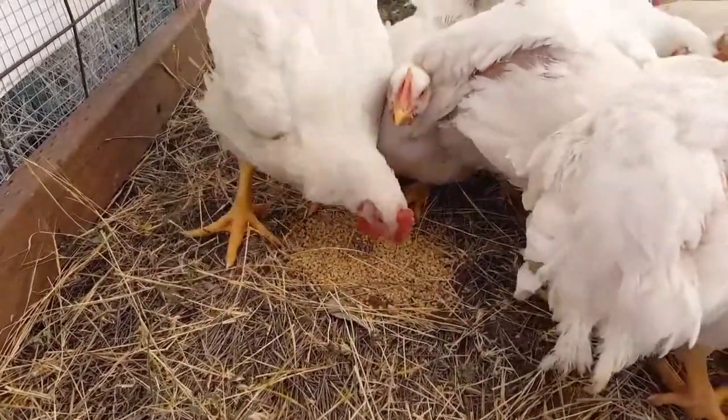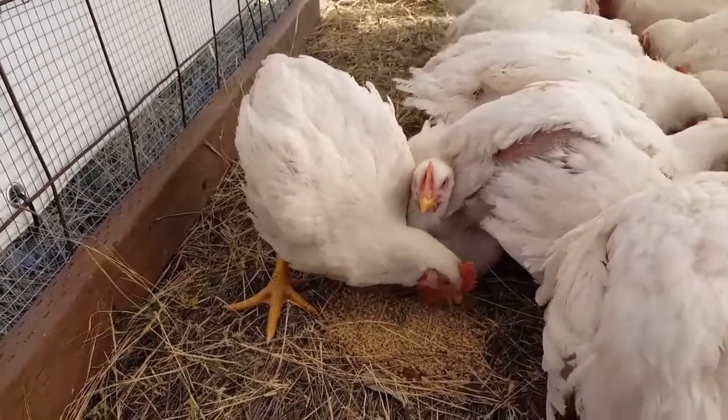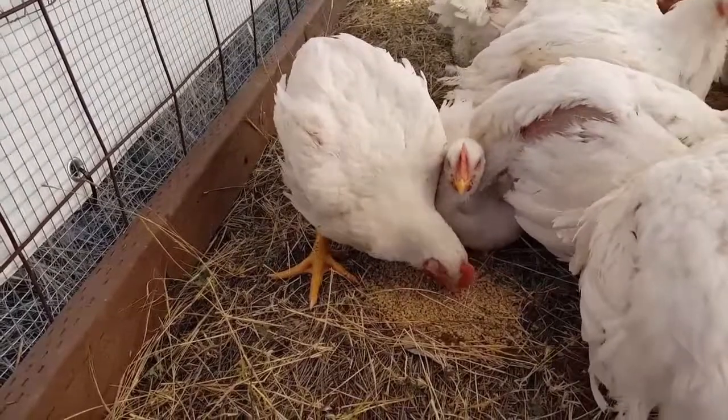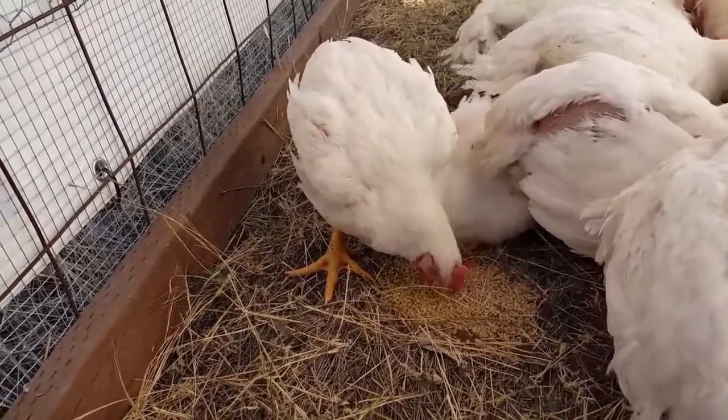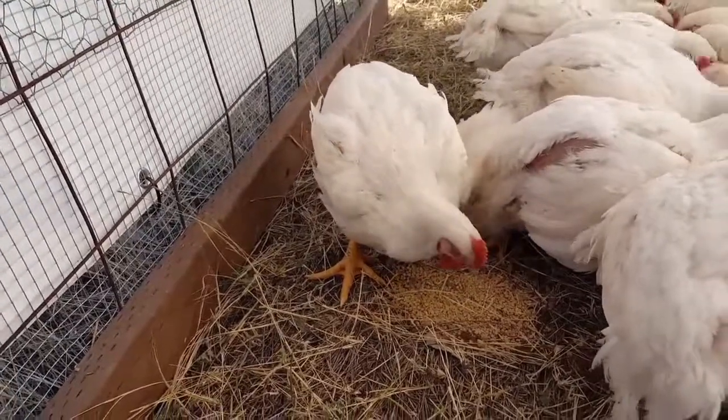He's eating — at least he's trying to. He has an interest in food and water, so that's a good thing. This other guy's over here taking the food I put out for him, but at least the struggling chick is interested in food and water, so we'll see how he gets on.